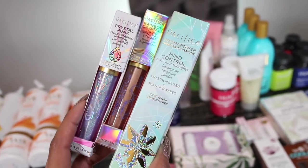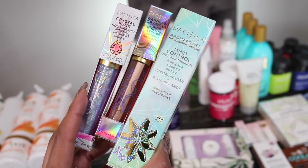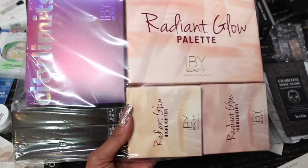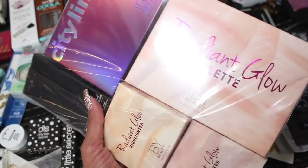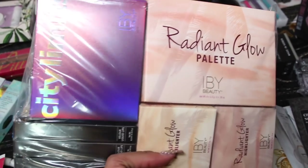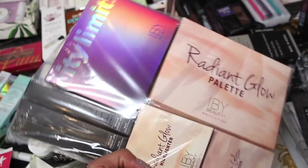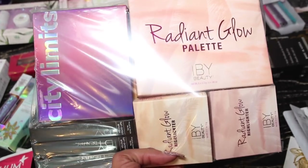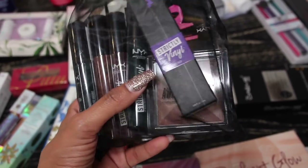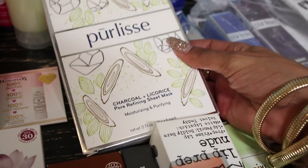You guys know I love Pacifica's pineapple curls line but they also do makeup and skincare. This brand IBY Beauty definitely hooked me up — I think they gave me all of their palettes! Look at these: eyeshadow palettes, glow palettes, highlighters, lip liquids — this is going to be fun. NYX also has a new line called Strictly Vinyl — looks like I have some dark colored lip glosses and a highlighter.